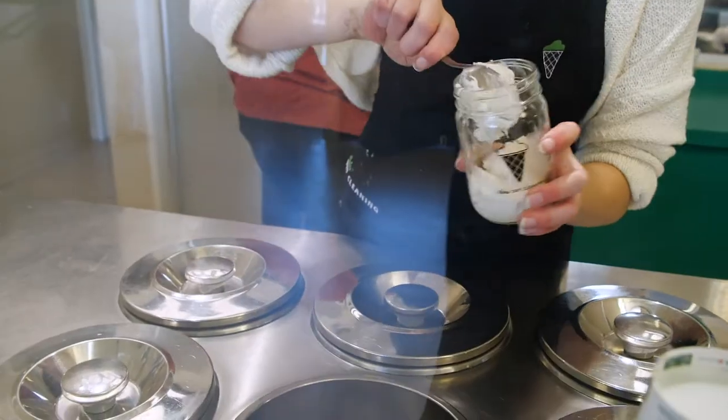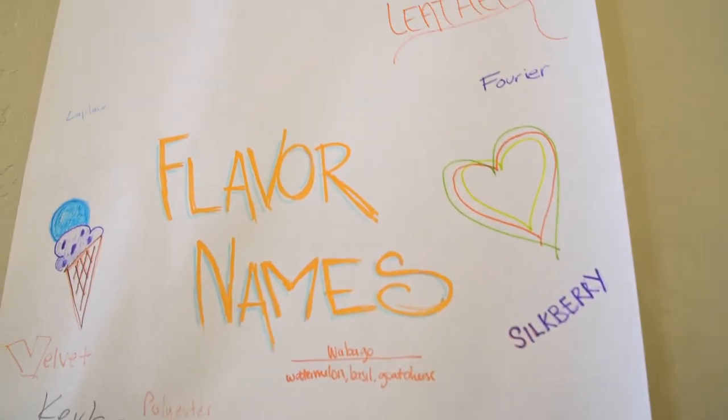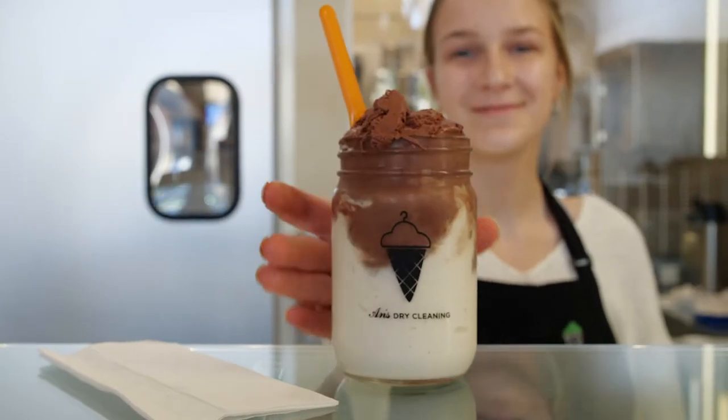Ann's Dry Cleaner Ice Cream is an amazing place. Every week they always have a different flavor, but you have to try the banana ice cream.